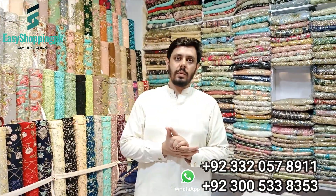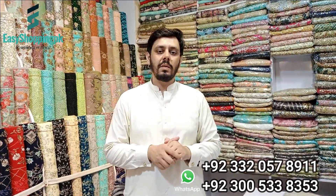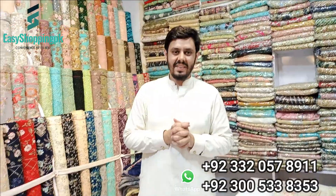Just 4000. For orders, contact: 0332-057891 or 0300-533835. Thank you, everyone.